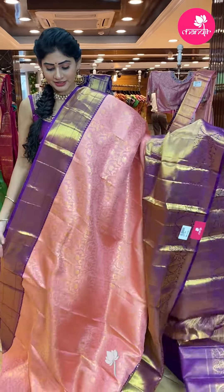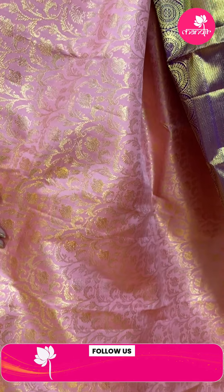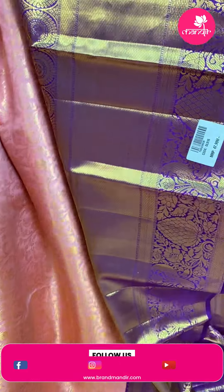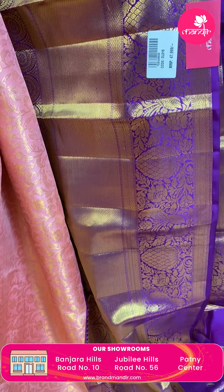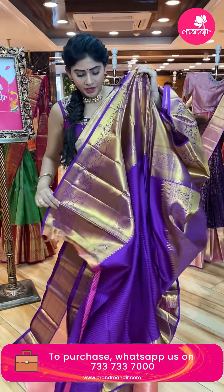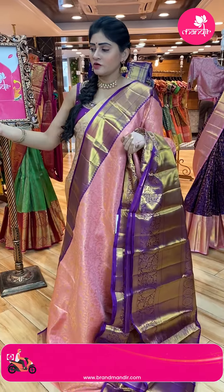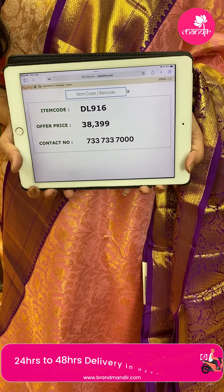Light and dark color combination — light pink and magenta color saree. Gold zari with florals and leaves all over the body. Magenta color border with gold zari, diamonds, florals, circles and cross lines. Brocade pallu. Contrast blouse with self-design — not plain, with self-leafs and border. Item code DL916, offer price Rs. 38,399.